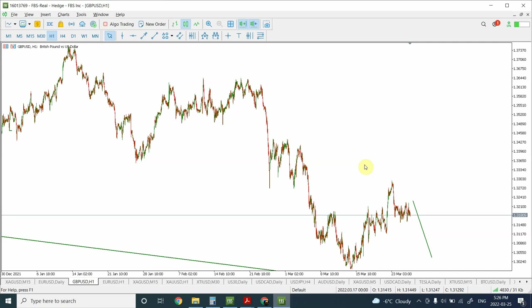Welcome to Patreon.com/ElliottWaveGreen. I'm your host Shaheen. Today we have quite a bit to discuss, including the British pound, euro, silver, gold, crude oil, and Dow Jones. I've added crude oil and Dow Jones since my last analysis — both are showing some very interesting price action, so keep an eye on them.